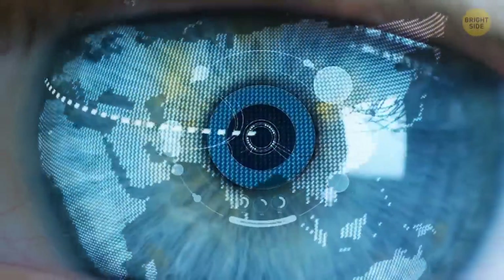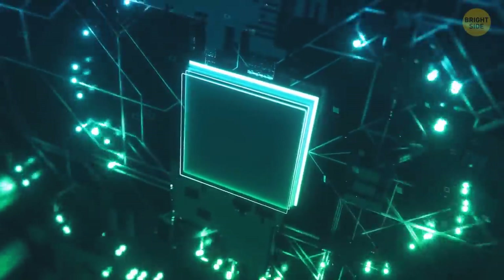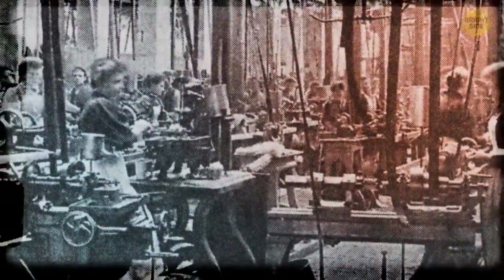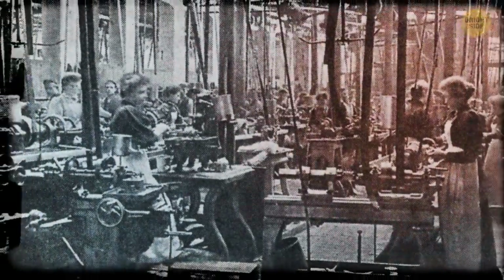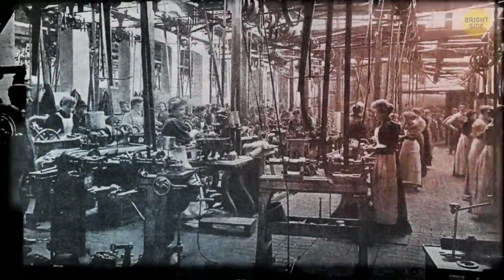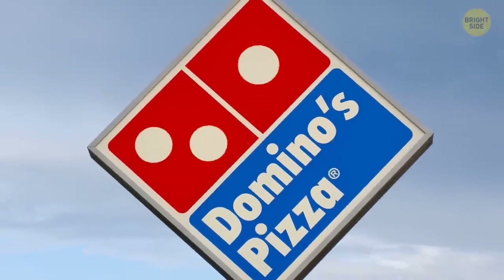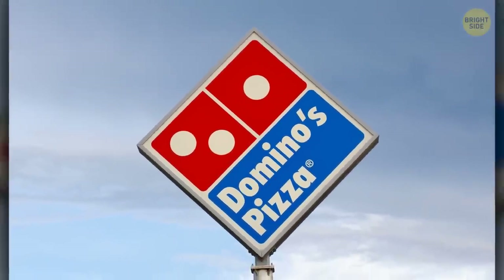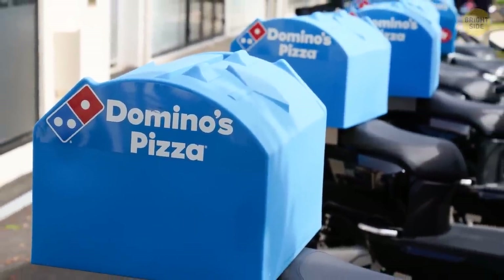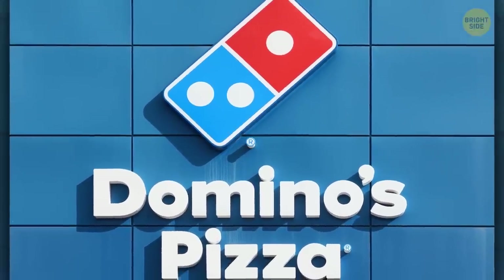Some people have a fear of technology, a.k.a. technophobia. It mostly has to do with complex new devices like computers, but it has its roots back in the time of the Industrial Revolution. It began in the 18th century when workers were afraid new machines would take their jobs. The founders of Domino's were originally planning to add a dot to the logo for every new place they opened, but it was growing way too fast. So they decided to keep just three dots for the three original locations.